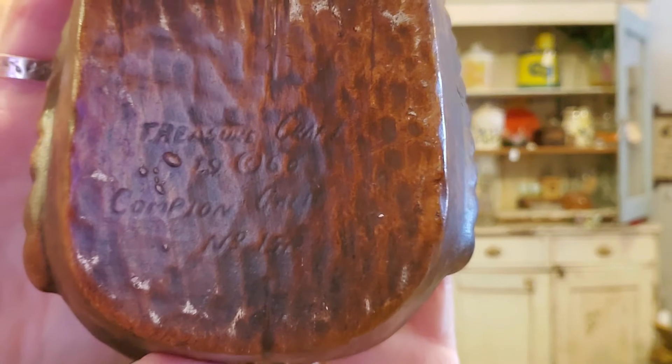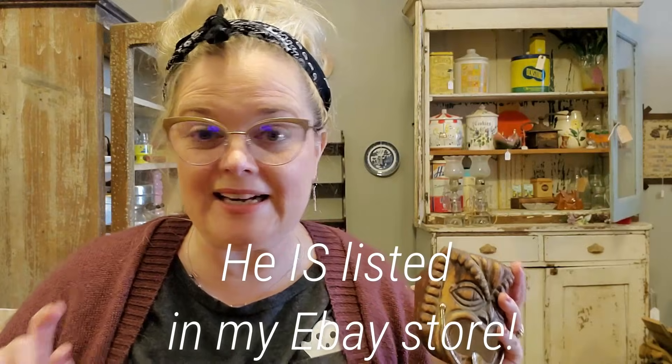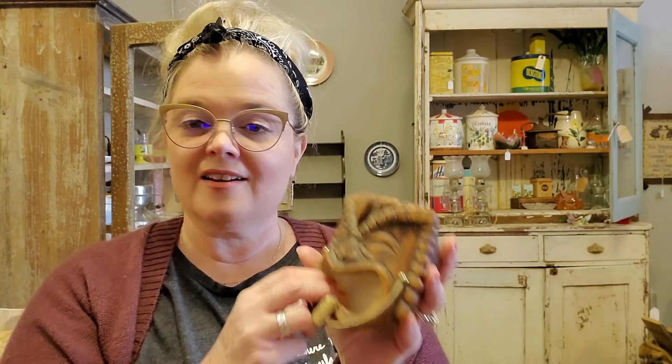But the cream of the crop — and I almost forgot to show it to you — is this guy: the Treasure Craft Tiki God Ashtray. It is Treasure Craft, it is 1960, it is number 131. These Tiki Treasure Craft pieces are really pretty popular. Dad paid a dollar for it, and it sells for between $65 and $70 on eBay. So this guy is going to get listed on eBay very soon. He's in great condition. This was the find of the day — good job, Dad. He's learning about these new trends; he picks up pieces that were selling back in his heyday and he's learning about the new fads.